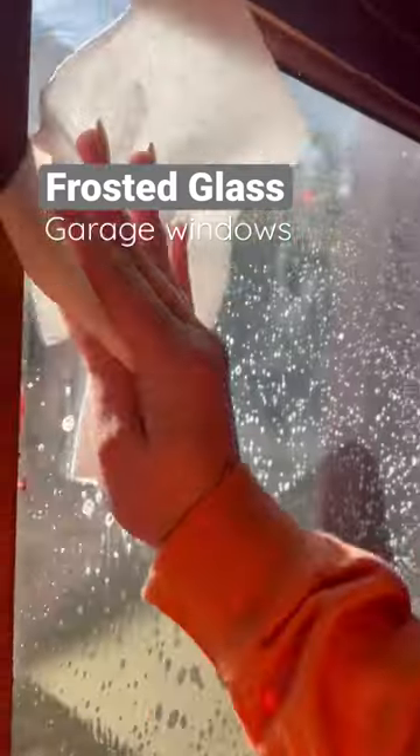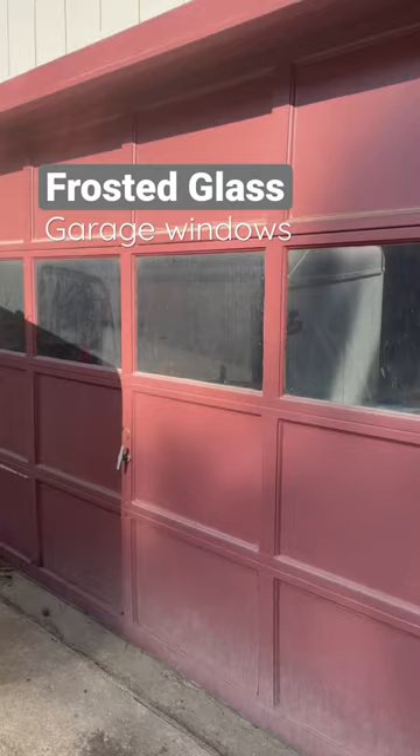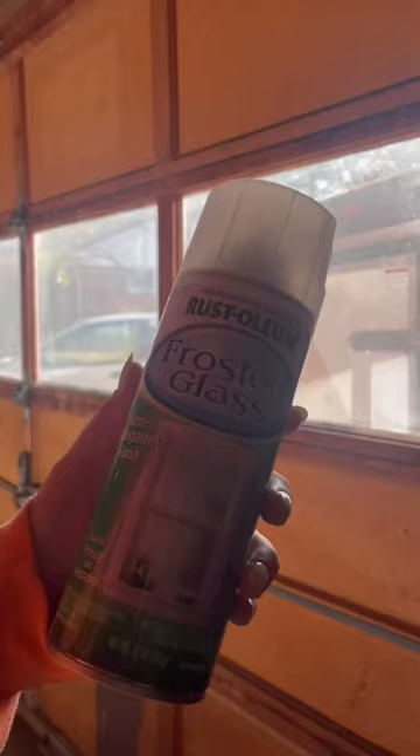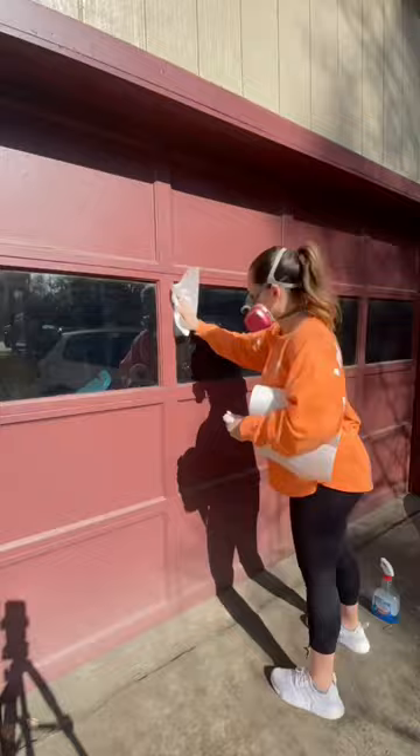If you're looking for a little privacy for your windows, I found the solution a few weeks ago and now I can't stop frosting my windows. As soon as I found out this stuff actually works, I took it outside to conceal all of the windows in our barn garage. I love these giant windows, but we want to conceal the mess and the things we're keeping in here — you can see right through and see everything.